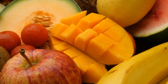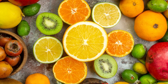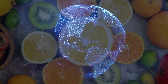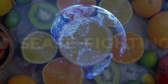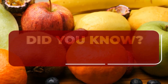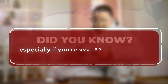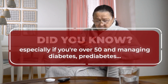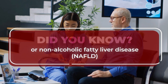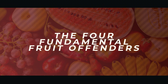You may have already heard that fruit is nature's candy. So many delicious and unique types of fruit are found all over the globe, and they are packed with vitamins, fiber, and disease-fighting, liver-protecting antioxidants. But not all fruit is the same for your body, especially if you are over 50 and managing diabetes, pre-diabetes, or non-alcoholic fatty liver disease. You need to know the four fundamental fruit offenders.